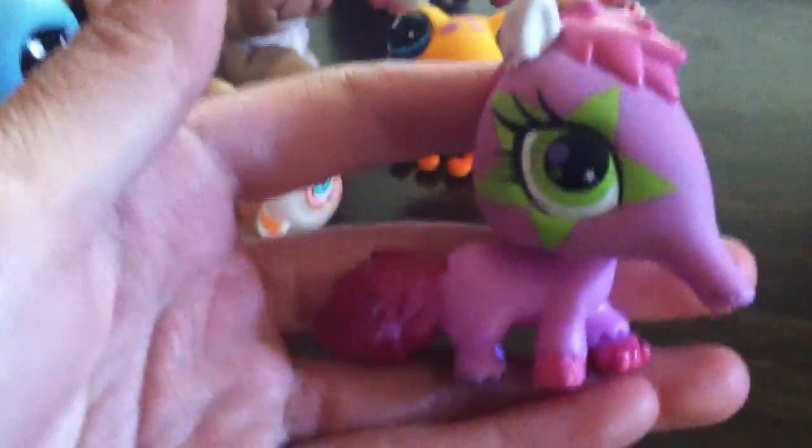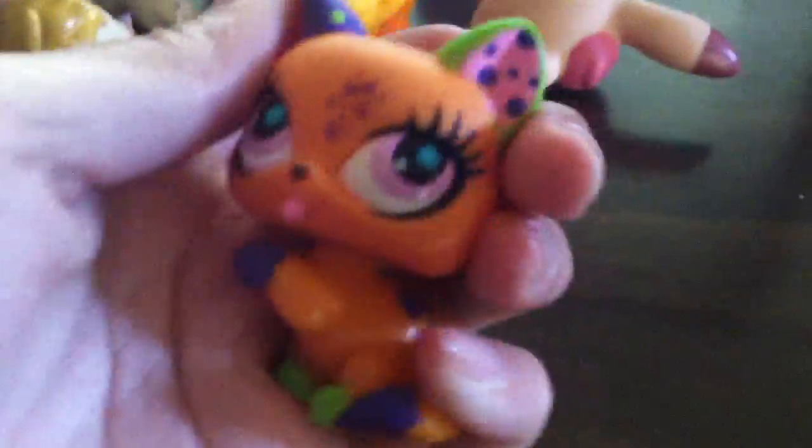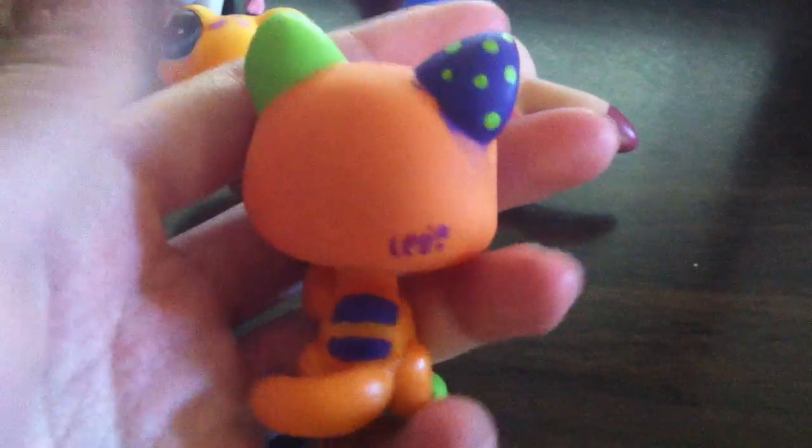There's this one — this one was customized by the person I got it from. As you can tell, this is nail polish. And last but not least is this one, and I got her from a Blind Bag and customized her myself with acrylic paints.